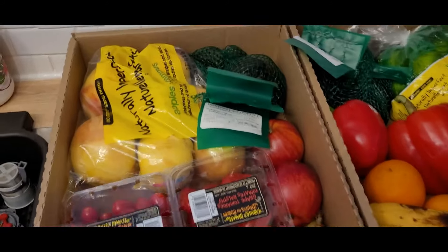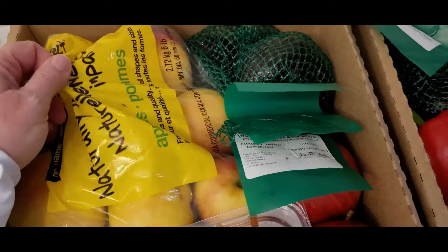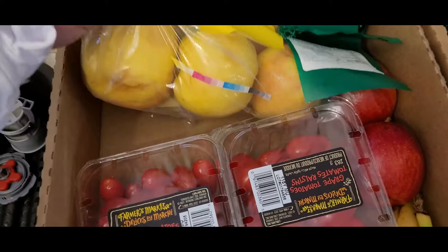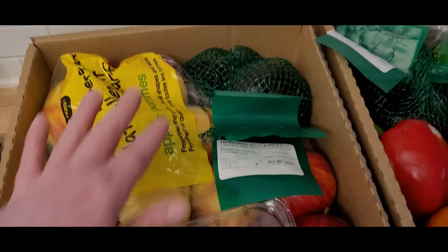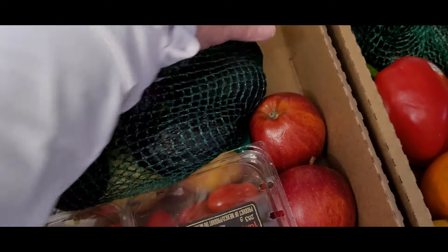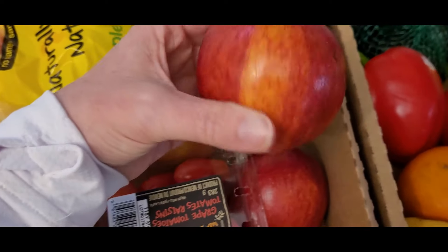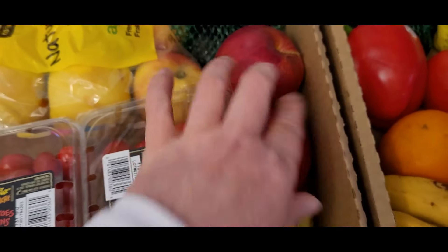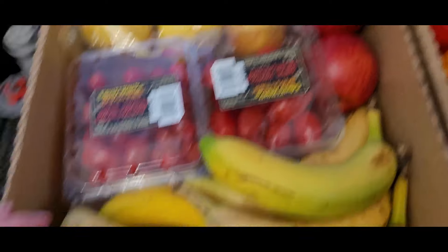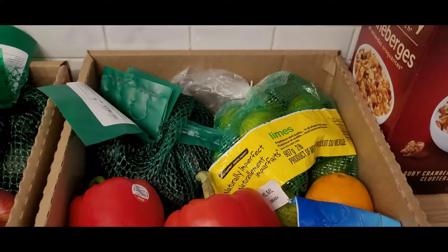In box one I got apples — seven apples, labeled naturally imperfect, they don't say what kind but the handsome one will love them. There is a bag of avocados, and a couple are really soft so we can use those right away. There are two different kinds of apples, I love cherry tomatoes or grape tomatoes, and lots of bananas. That's a phenomenal buy for $5.